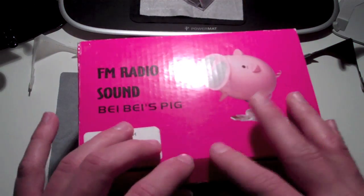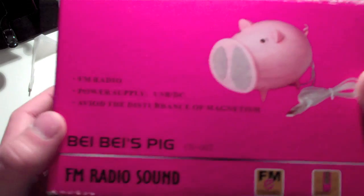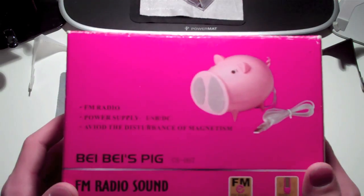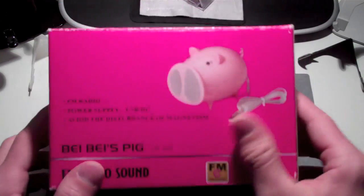This speaker system has very nice sound quality, gets very loud, and looks very cute. It can definitely be used as a gift. If you're interested in winning this product, this is from accessorygeeks.com, so I want to thank accessorygeeks.com.